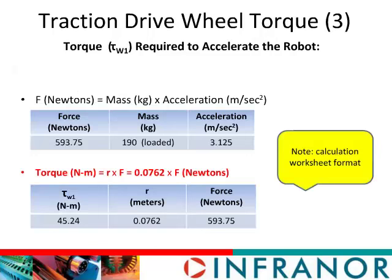To find the torque required to accelerate the mass of the robot, tau W1, we must first determine the required force using F = ma. Taking the mass of the robot and the acceleration of 3.125 meters per second squared, the force is 593.75 Newtons. The calculations are shown in worksheet tables with columns corresponding to the equations above — it should be straightforward to follow. Using the torque-force relationship, we find tau W1 equals 45.24 Newton-meters. I won't go through every calculation in detail since they are time-consuming to describe, but the tables make them very clear.